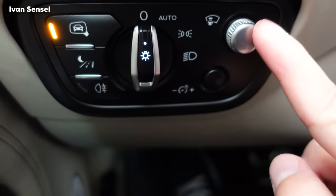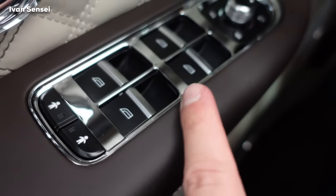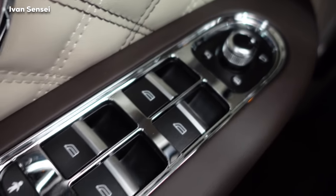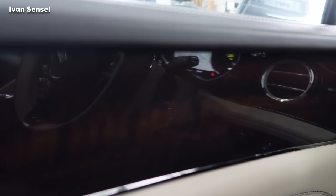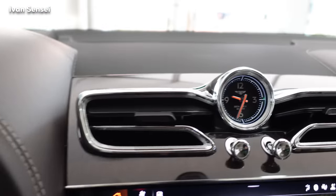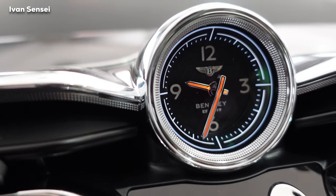In the doors you can find buttons for the windows, folding mirrors, mirror adjustment, and child lock for the rear seats. The veneer here is the dark eucalyptus I mentioned. In the middle there's a Bentley analog clock, of course.